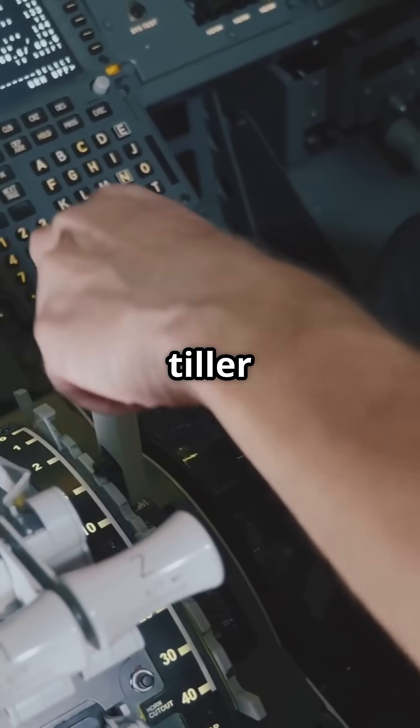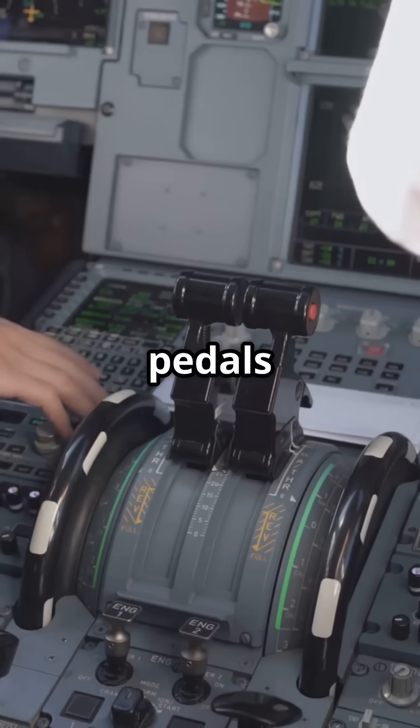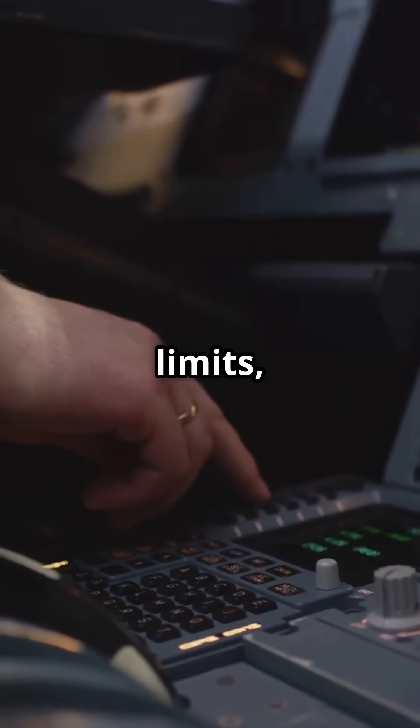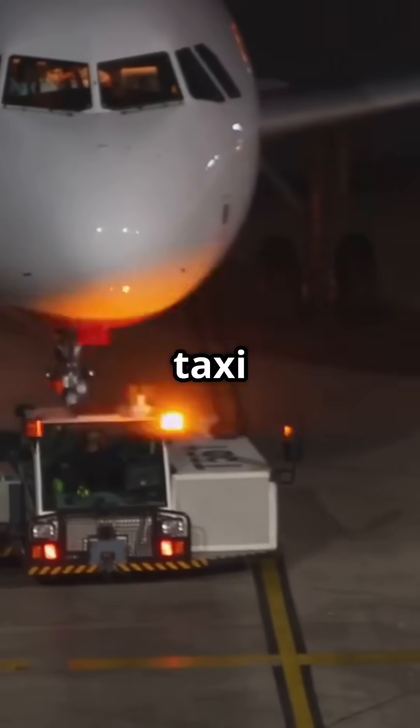Airbus has a button on the tiller called pedal disconnect. Press it and the rudder pedals move freely without steering the nose wheel. Pilots can test the rudder, check travel limits, or verify freedom of movement — all without veering off the taxi line.